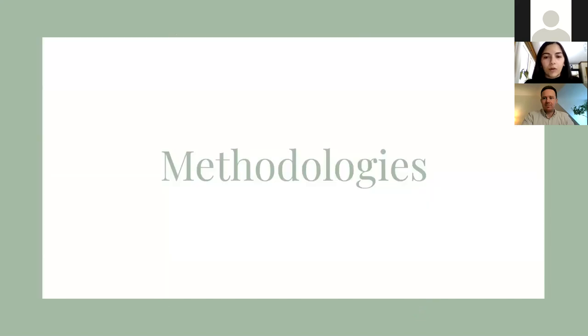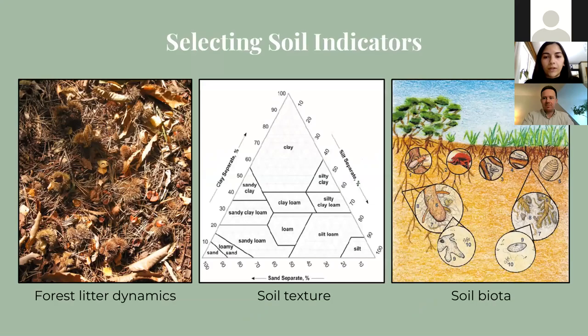So how do we actually go about doing this? The soil properties to evaluate were selected based on what was found in previous studies on ecological monitoring, as well as what has been previously monitored by CVC. For example, I wanted to consider attributes such as forest litter dynamics, erosion, soil texture, nutrients and pH, and soil biota activity and composition.